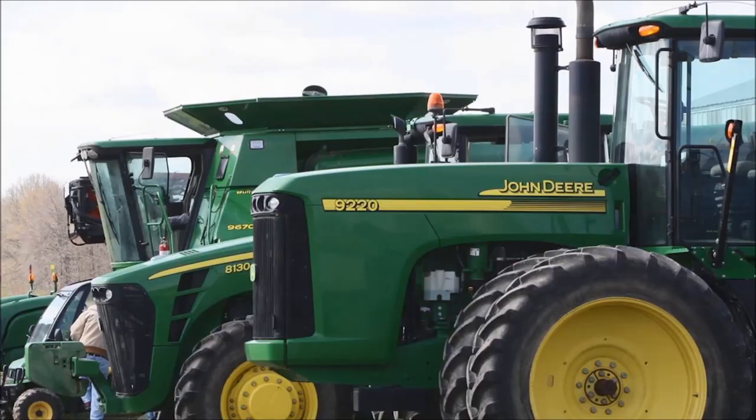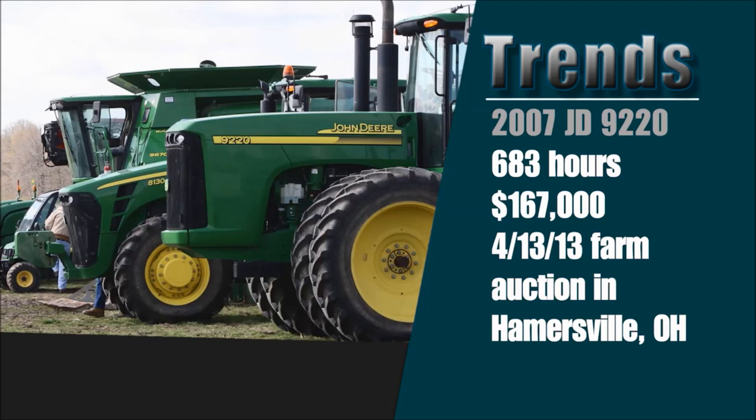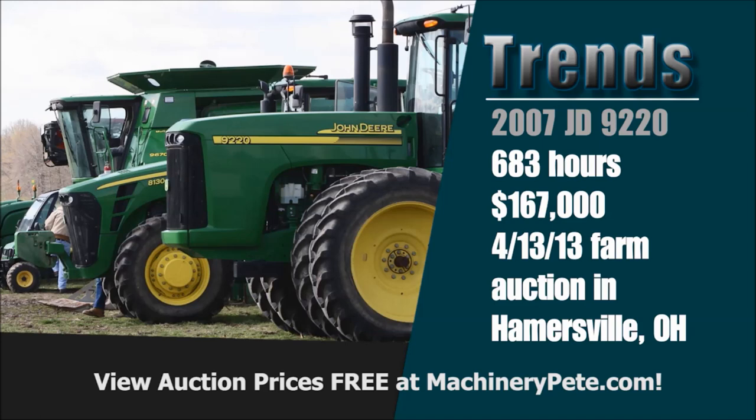You've got to go back to April 13th, 2013 — 83 miles down the road to the southwest in Hammersville, Ohio — to find a higher price. I remember that sale because I was there filming it for season one of Machinery Pete TV. It was a 2007 model with only 683 hours on it. A farmer from Michigan drove down, brought his trailer, and was happy as a clam to drive home having paid $167,000 for it. That was right at the end of the highest period I've ever seen for used values before commodity prices softened up.